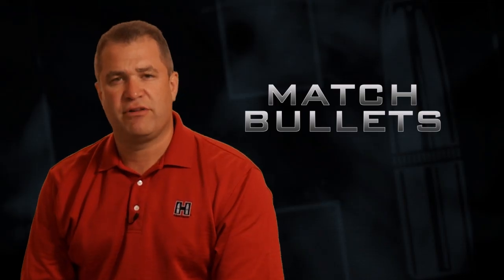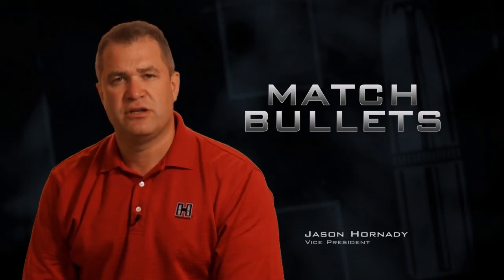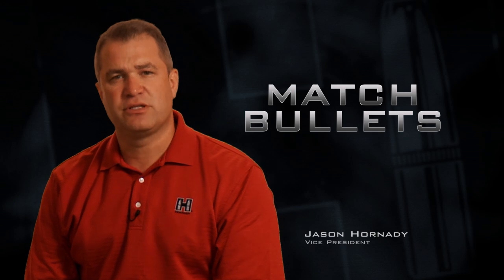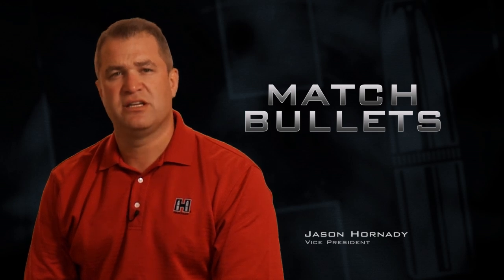We pushed everything. We pushed our engineers, we pushed our tooling designs, we pushed our machines. We have come up with the absolute best bullets ever built.